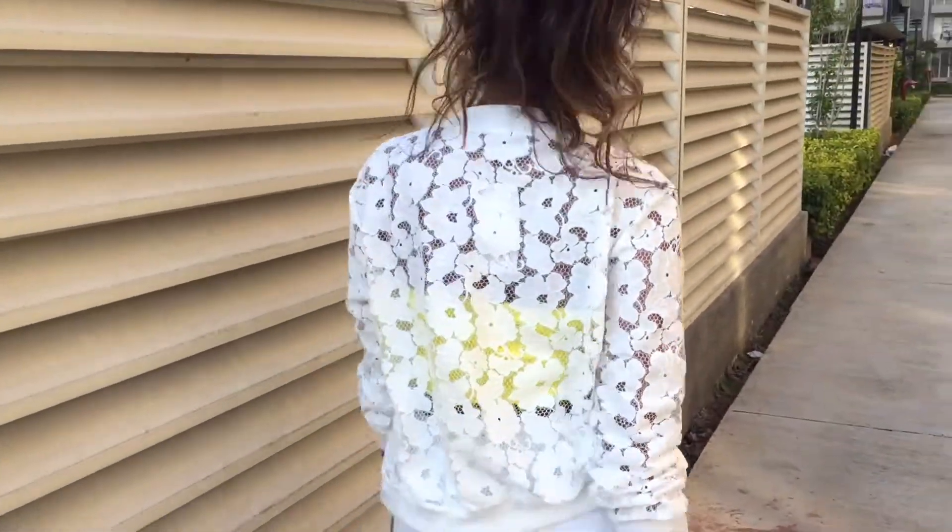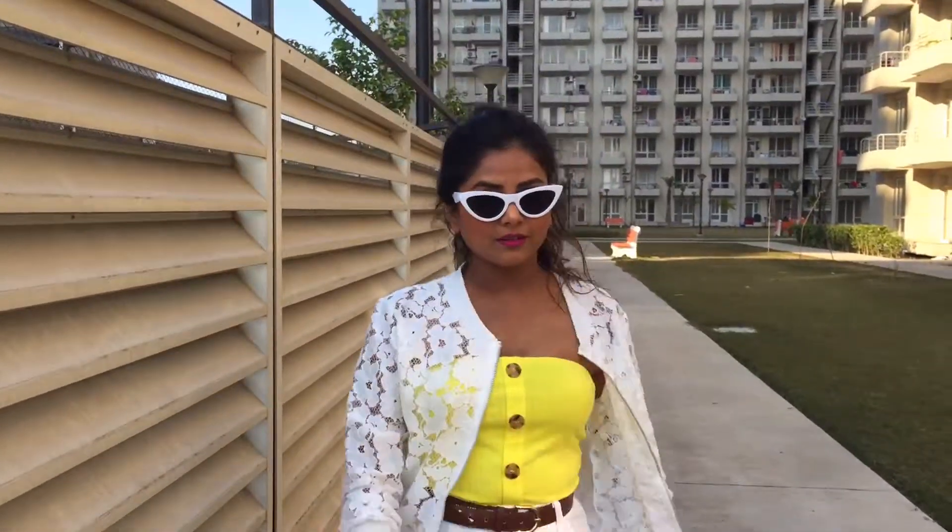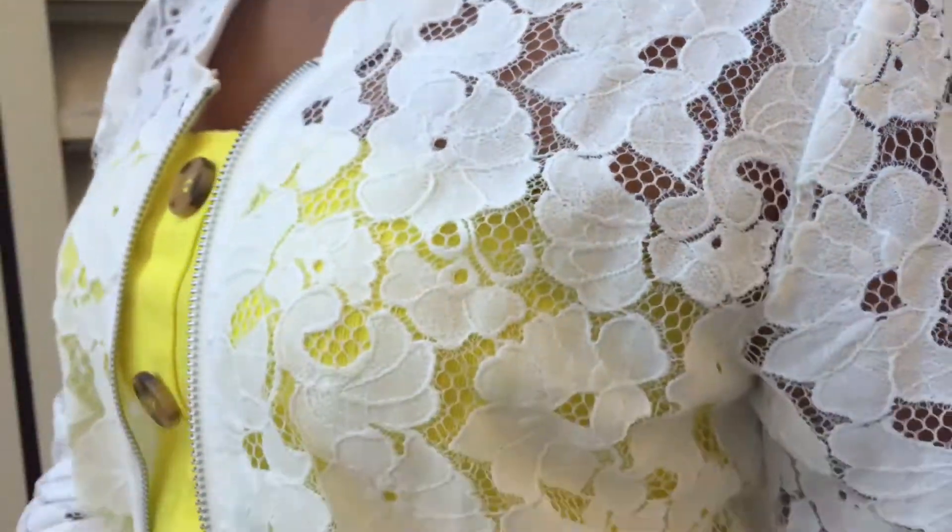The best thing about a lace jacket is it can be styled with any outfit — like dresses, jeans, skirts — and it will make you look so feminine and charming.